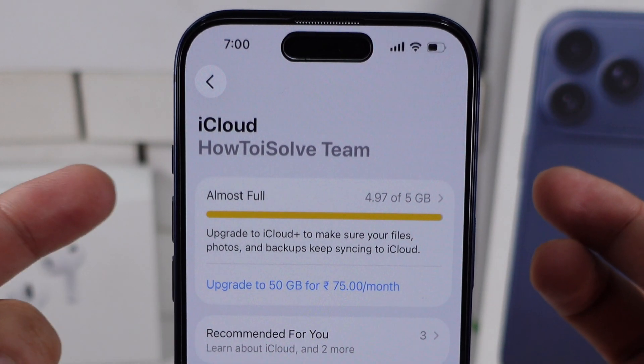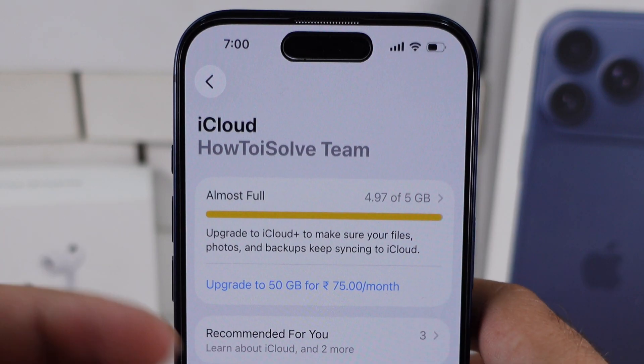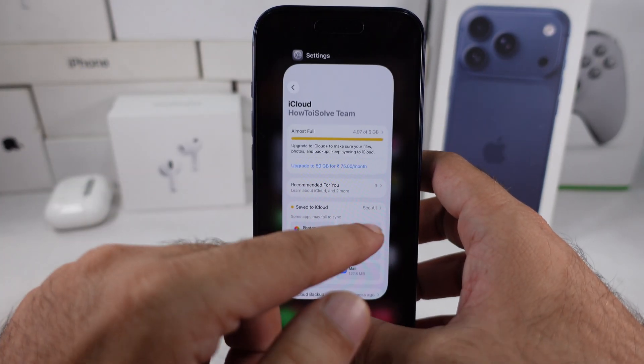Here's how to fix the iCloud Storage Warning on your iPhone. To solve this, let's review everything and delete unwanted data from iCloud only, not from your iPhone.